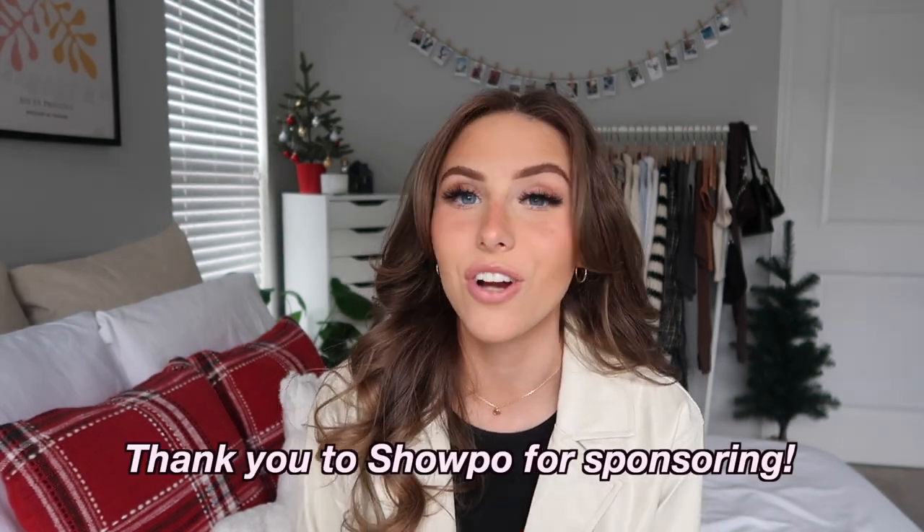Hey everyone and welcome back to my channel. Today I'm doing a Show Po winter holiday try-on clothing haul. As always, I'll have everything linked below in the description so if you want to shop any of these pieces, I'll have everything linked. I picked up so many good things for the winter and for the holiday season.